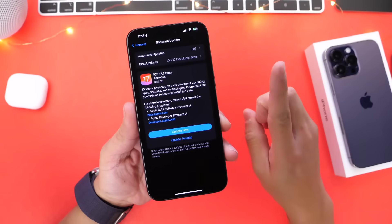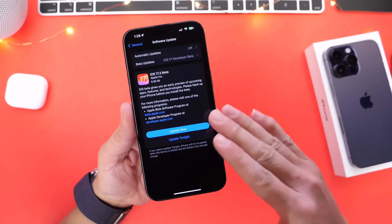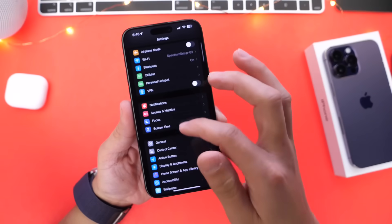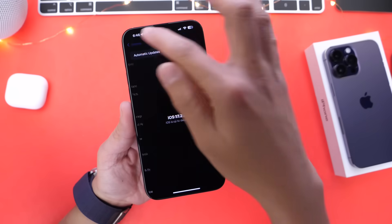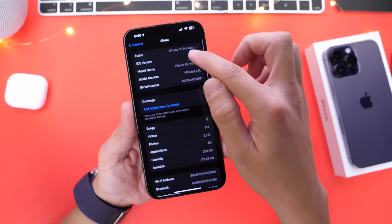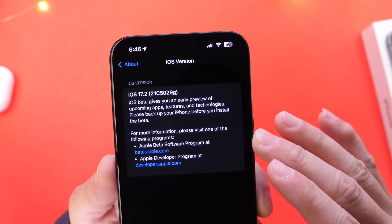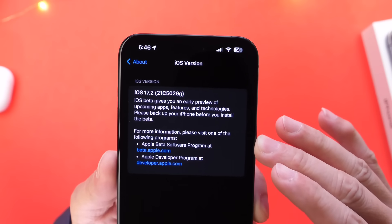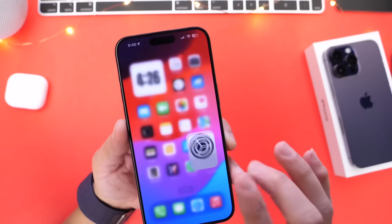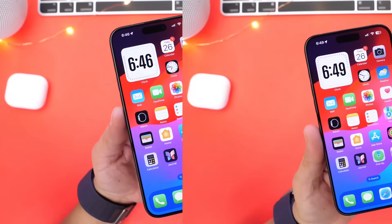Keep in mind this is the first beta, so it's overriding the entire operating system — the download will be anywhere from six to seven gigabytes. In this video I want to talk about everything I've noticed so far that's new with iOS 17.2 Developer Beta 1. The build number is 21C5029G, and we've got plenty of betas to come before the official release. You can see the Journal application and much more.